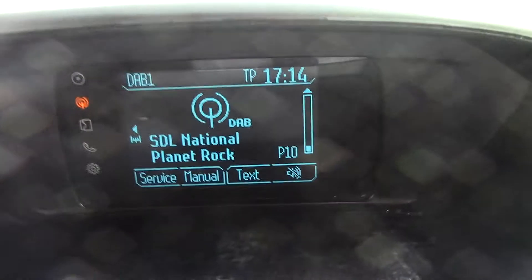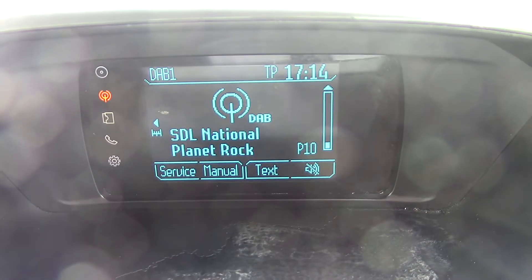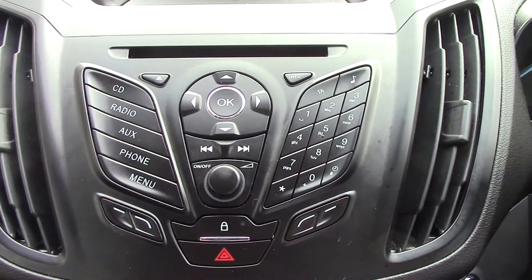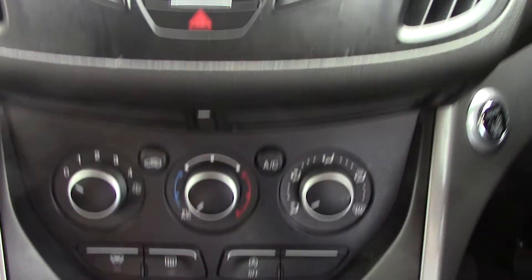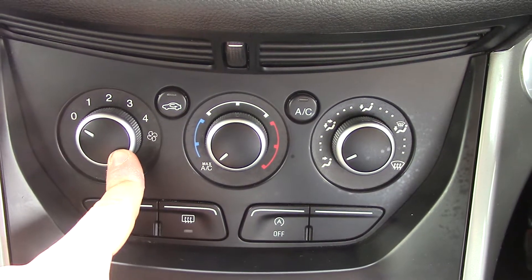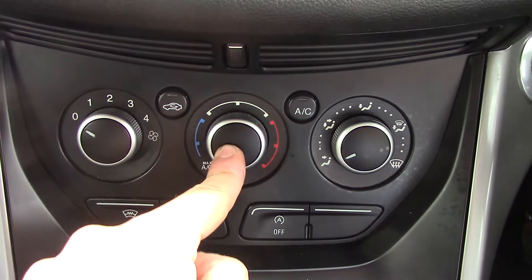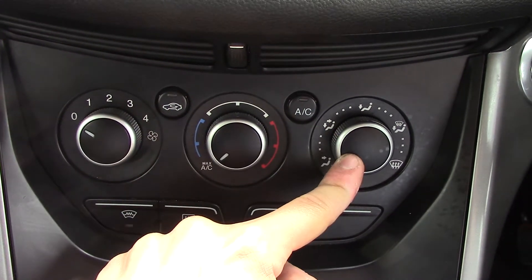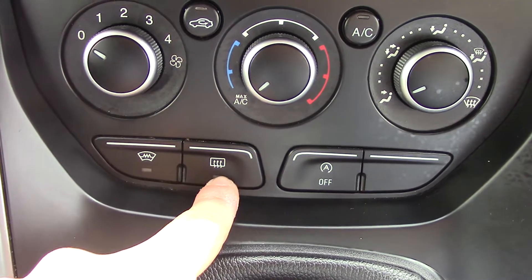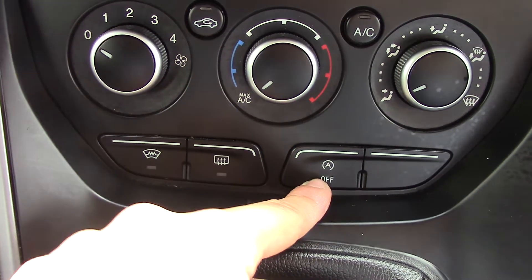In the centre you've got the display for the DAB radio, and below that you've got the CD and radio player unit. Below that you've got the air con unit — so you've got the fan speed, circulation, temperature, air con and your directions. You've also got buttons for the heated front screen, rear demister and auto stop-start.